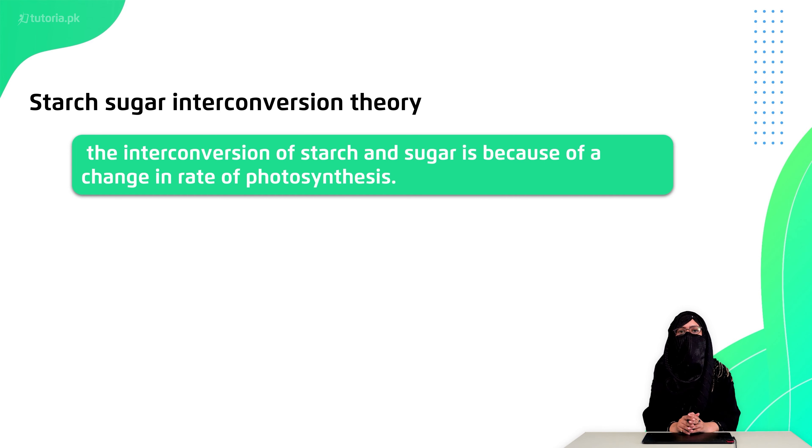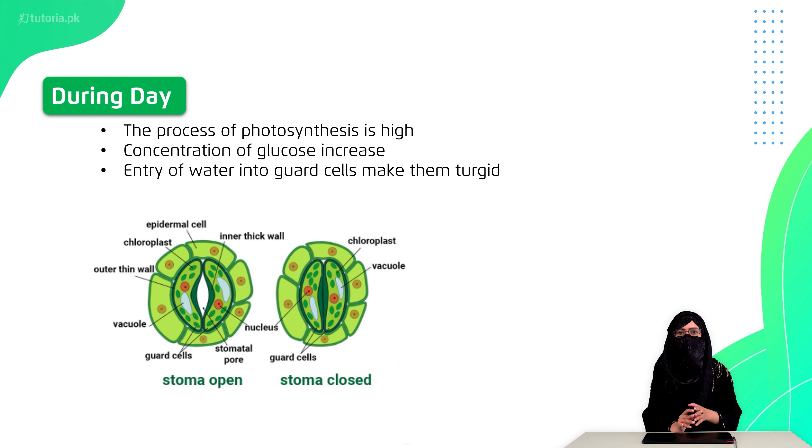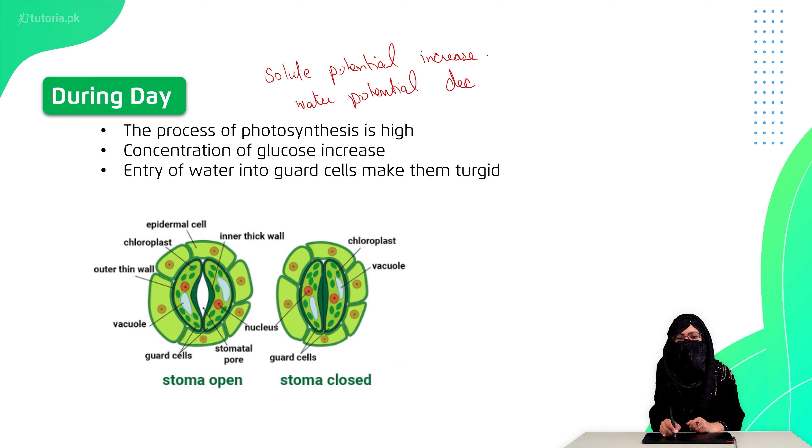These two interconversions are dependent on the rate of photosynthesis. During the day, the rate of photosynthesis is higher, so the sugar concentration in the guard cells is high. When sugar is produced in the guard cell, the solute potential increases, which means the water potential decreases. When water potential decreases, water moves from outside toward the guard cells. The guard cells become turgid and swell, opening the stomata.